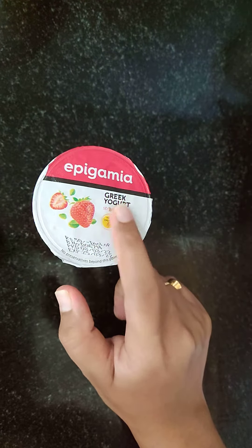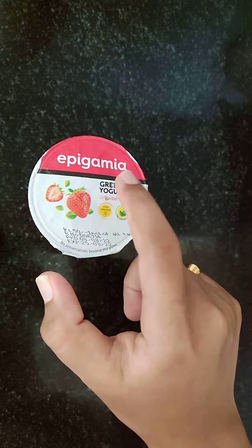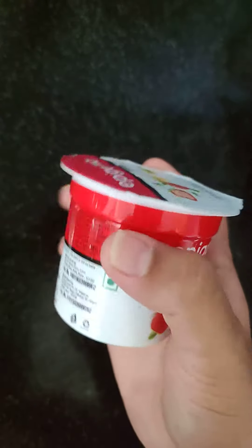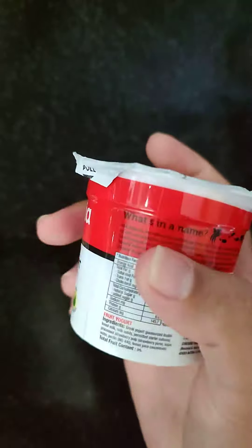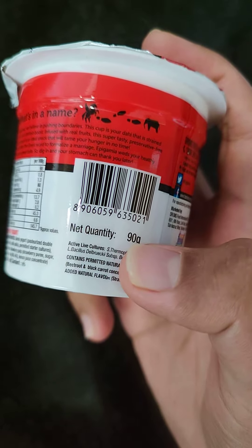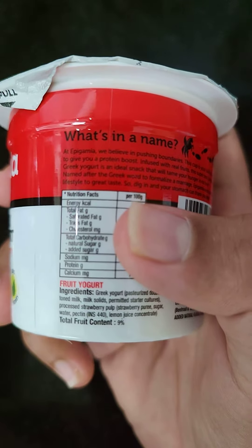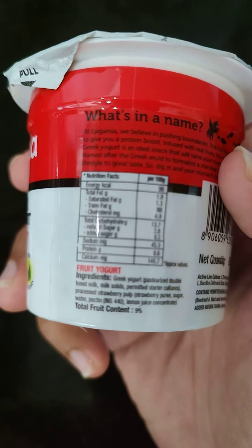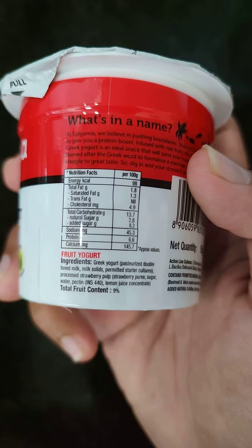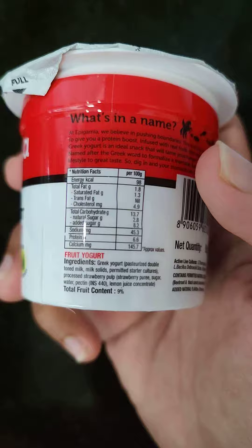So basically the strawberry is used just for flavor purpose. The main content is Greek yogurt, because some people don't like plain yogurt. Now let's see why we need to eat Greek yogurt. The net quantity is 90 grams and the nutrition facts are given per 100 grams, so you can calculate accordingly. The energy calorie is 98.